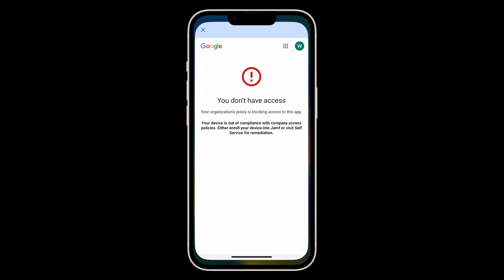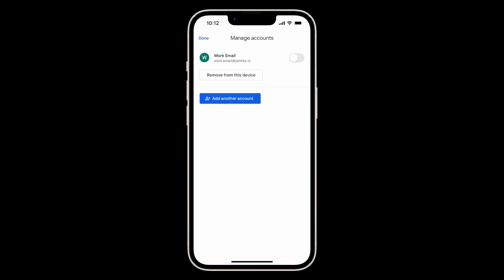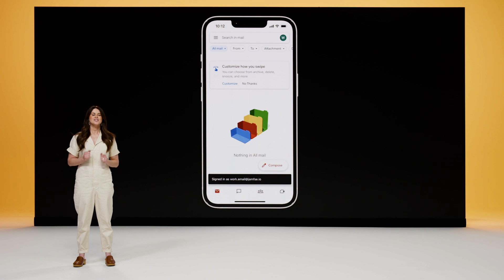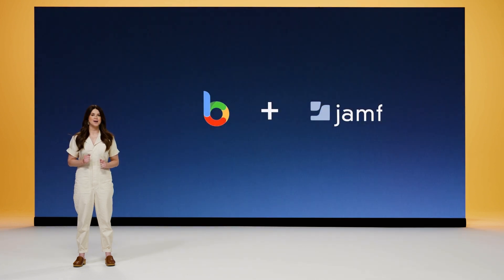Leveraging Jamf's Self-Service app, users can now simply register their device and, if compliant, immediately start accessing their tools like Google Drive, Google Docs, and Gmail. Jamf is the only management or security platform that supports BeyondCorp across the entire Apple ecosystem.